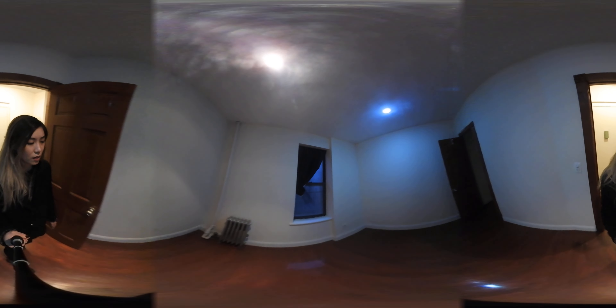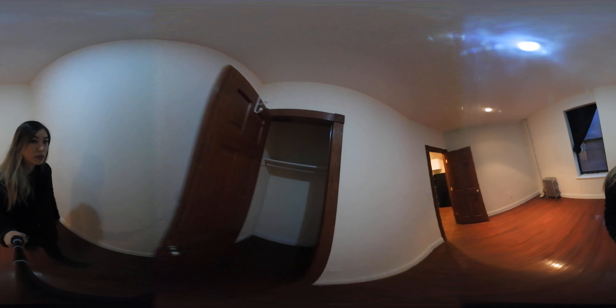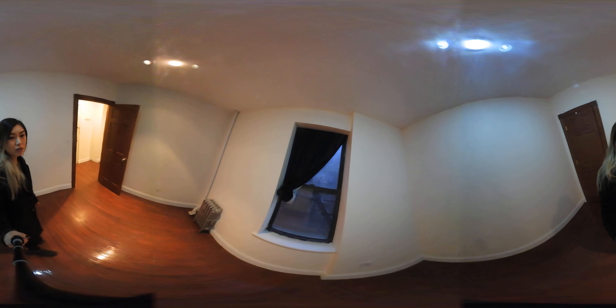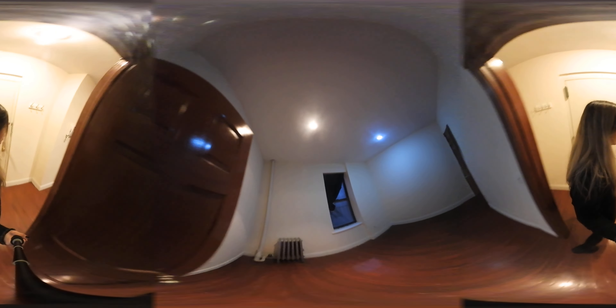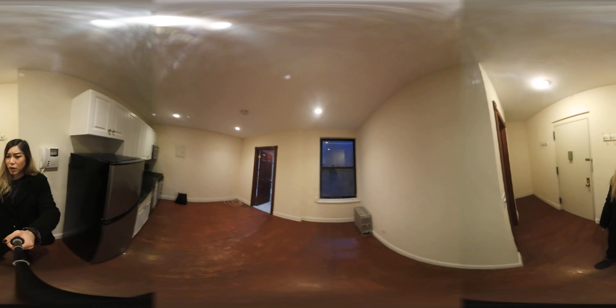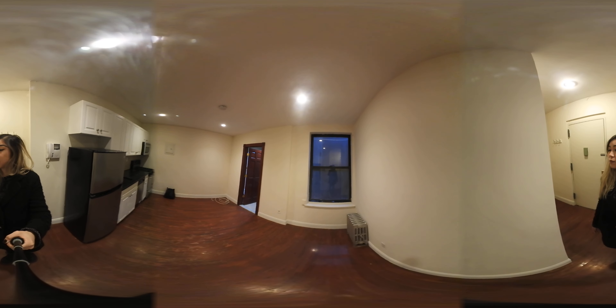When we walk back into the bedroom, you can see that it's quite sizable. You can really fit any size bed here. There's also a closet that goes in pretty deep, and there's also a window. You can't put a through-window AC in there, but you can definitely put one in the living room. One AC unit would be plenty enough for this one bedroom.